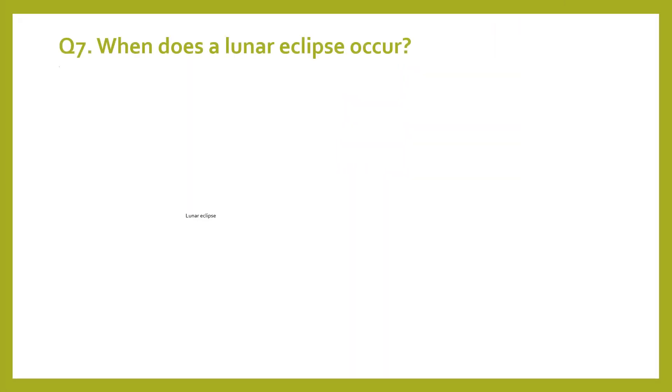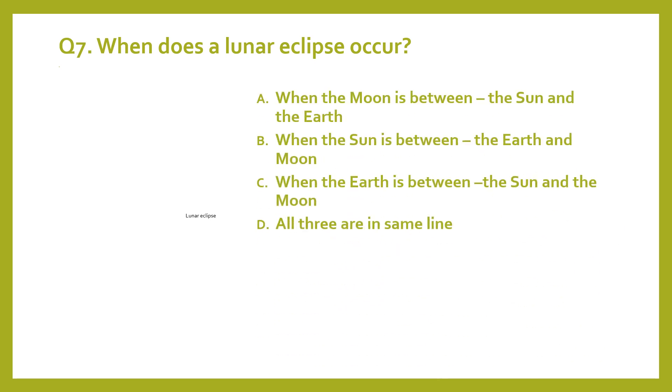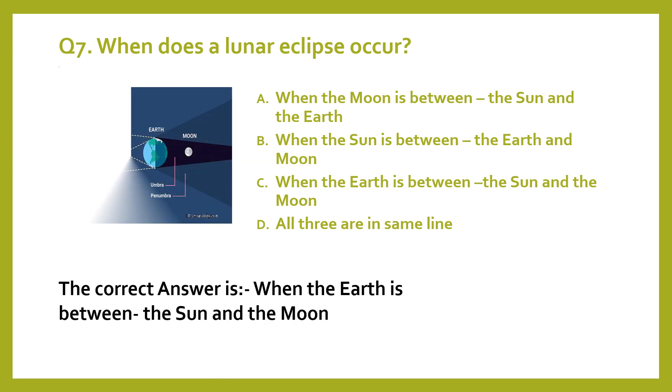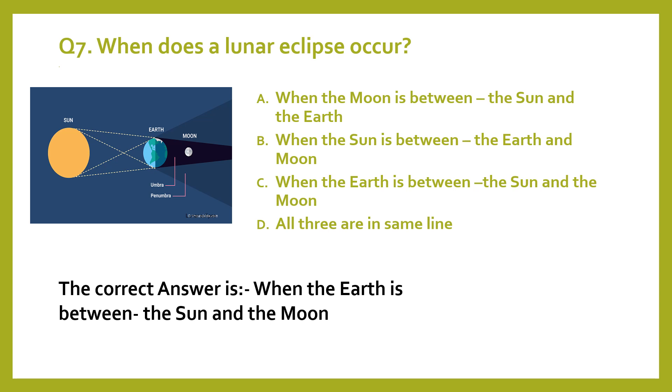Question 7. When does a lunar eclipse occur? A. When the moon is between the sun and the earth. B. When the sun is between the earth and the moon. C. When the earth is between the sun and the moon. D. All three are in the same line. The correct answer is when the Earth is between the Sun and the Moon.